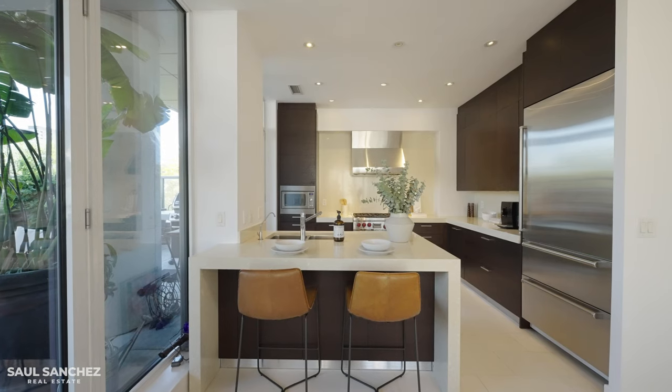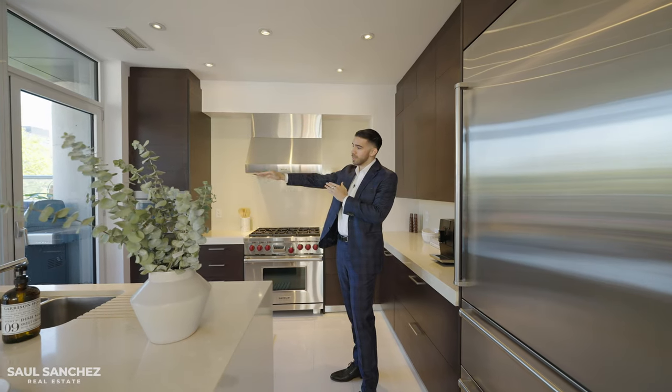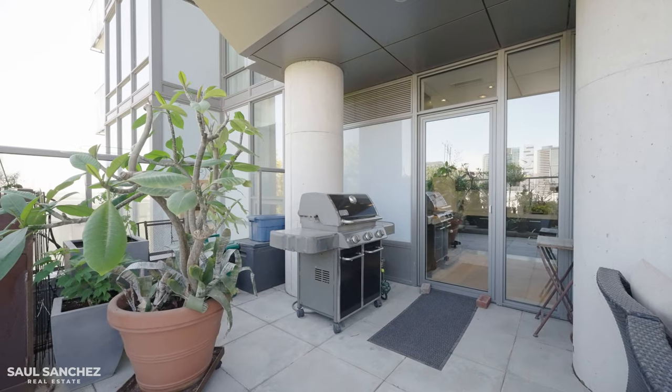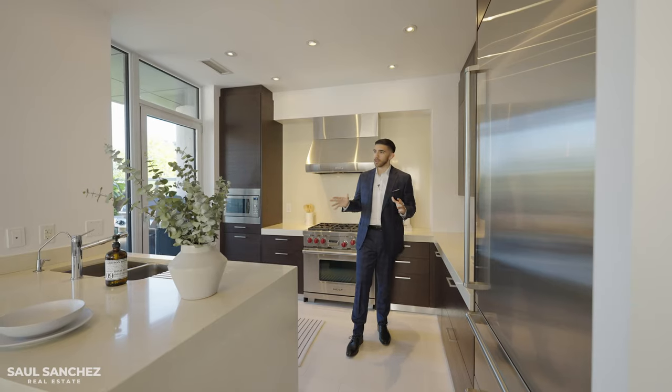The kitchen is situated in a corner but still overlooks everything else in the unit. You have direct access from the kitchen to the outdoor space, so if you're serving guests, bringing out drinks or food, or using the barbecue, you have easy access without having to walk around through a separate entrance.